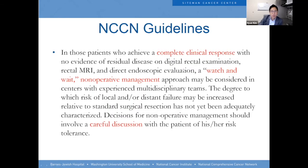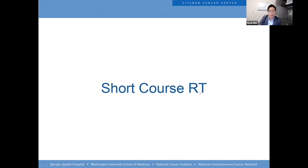In 2018, NCCN first put into their guidelines that people with a complete clinical response can undergo a watch-and-wait, non-operative management paradigm after careful discussion with the patient and the tumor board. That's when Washington University started non-operative management as a standard of care for all patients undergoing short-course radiation and chemotherapy.